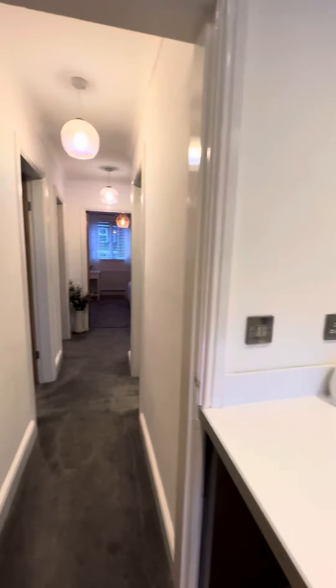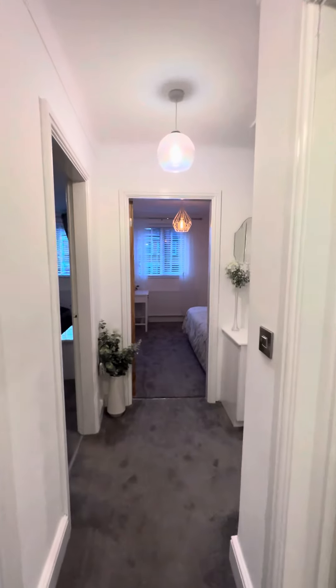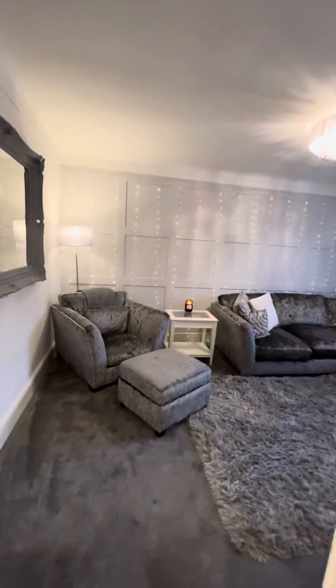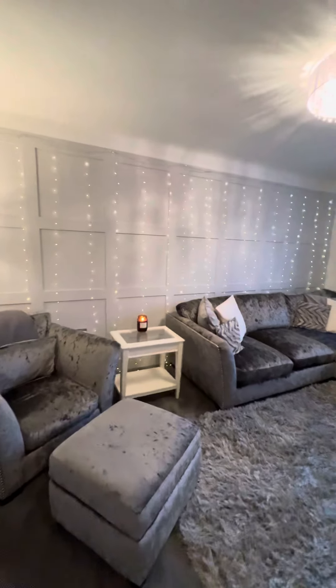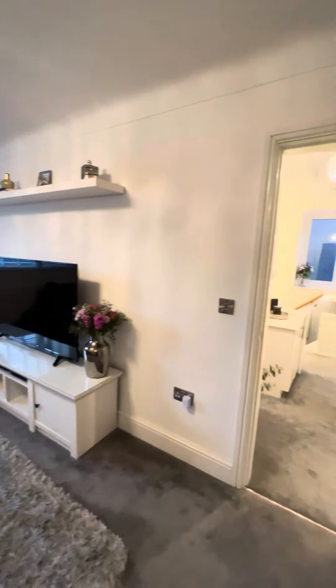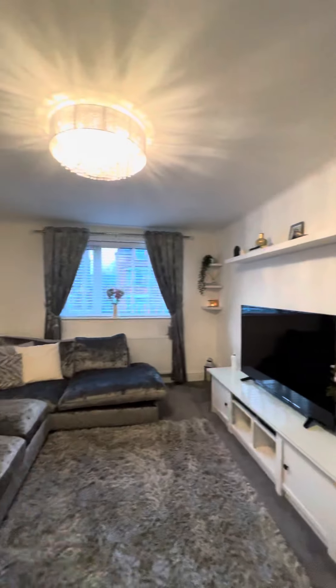The property is in Ellesmere Park on Victoria Crescent, walking distance into Monton and Eccles, close to transport links and excellent schooling. It would be a perfect first-time buyer's home, an investment property, or ideal if you're looking to downsize.